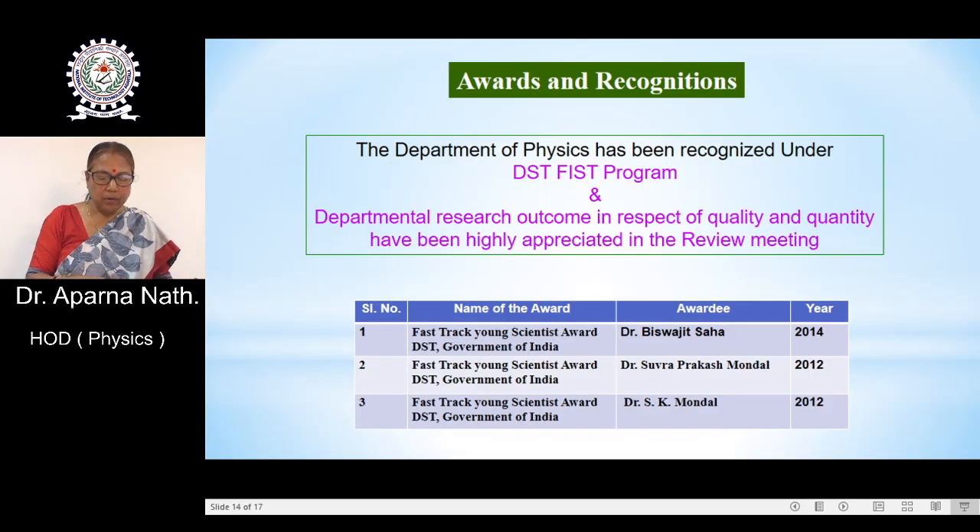Regarding awards and recognition, the Department of Physics has been recognized under the DST-FIST programme, and departmental research outcomes in quality and quantity have been highly appreciated in review meetings. Some faculties have been awarded the Fast Track Young Scientist Award by DST, Government of India — Dr. Vishoji Shah, Dr. Subrupakash Mondal, and Dr. S.K. Mondal.